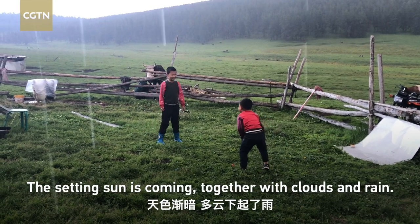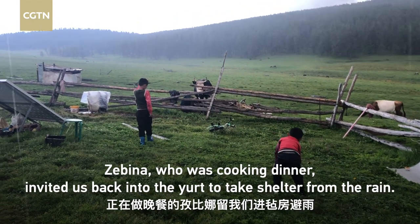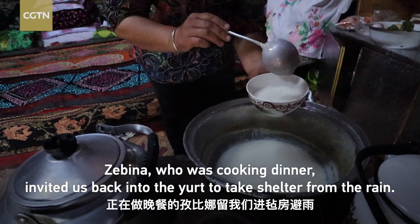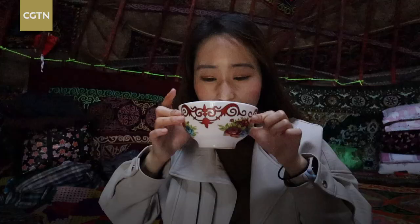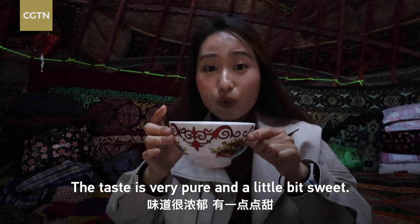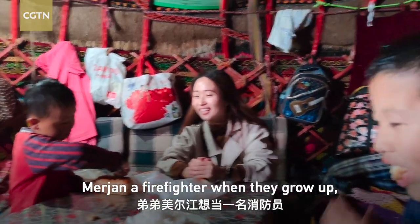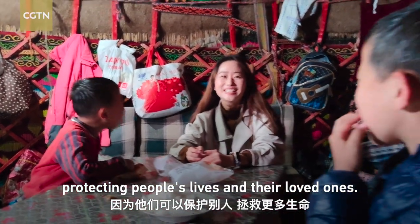The setting sun came together with clouds and rain. When we were about to leave, Zibina, who was cooking dinner, invited us back into the yard to take shelter from the rain. This is the milk I just squeezed — really tasty. The milk is pure and the taste is a little bit sweet. Adelie Zhang said he wants to become a police officer and his brother a firefighter when they grow up, protecting people's lives and their beloved ones.